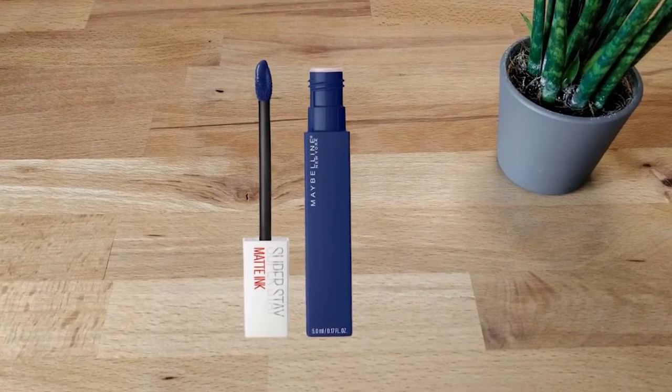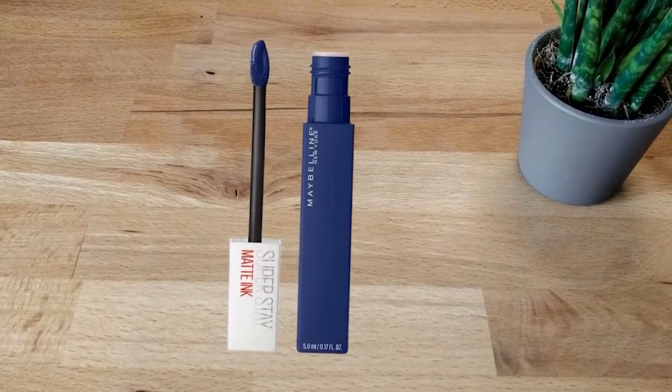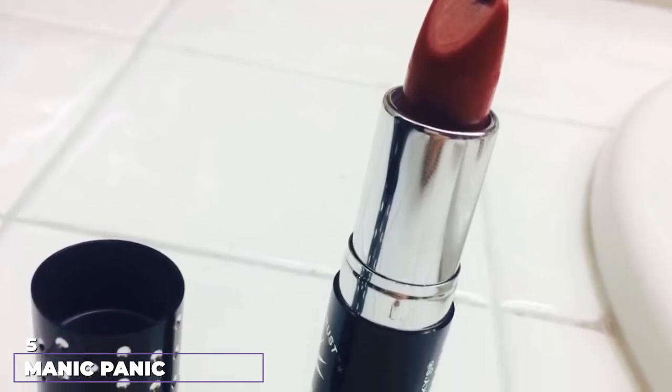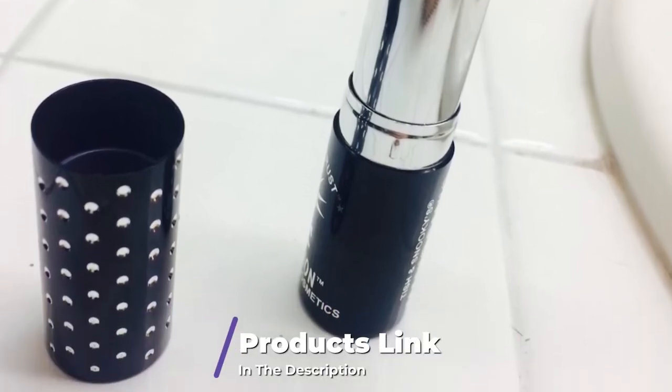About how to apply it: put on thin coats only and let it dry completely between them. Two layers should be enough for most people. So far, we've reviewed only liquid lipstick, but we know that's not everybody's favorite thing.